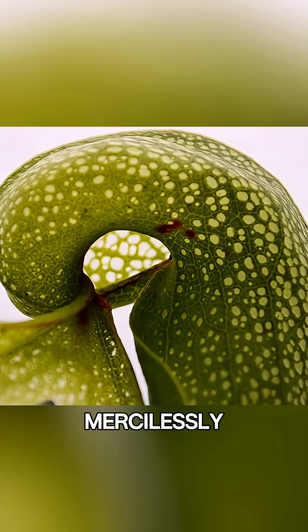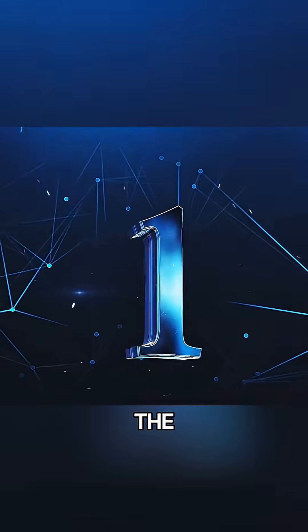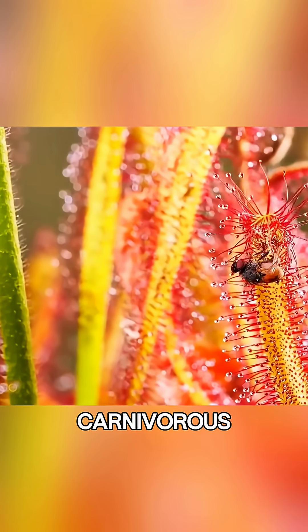There, it is mercilessly broken down and absorbed. The first is the horned cabbage, another carnivorous plant.